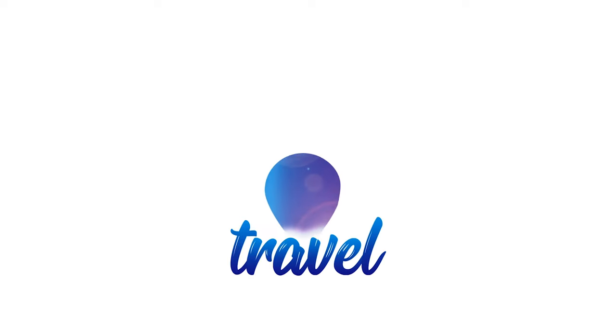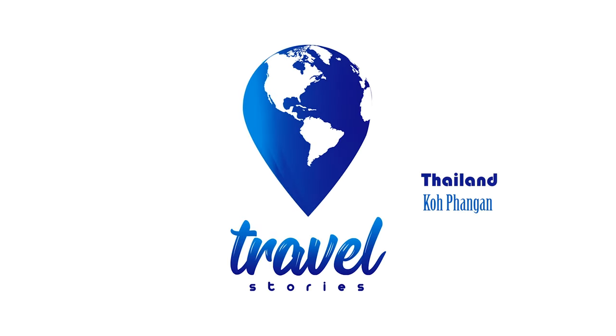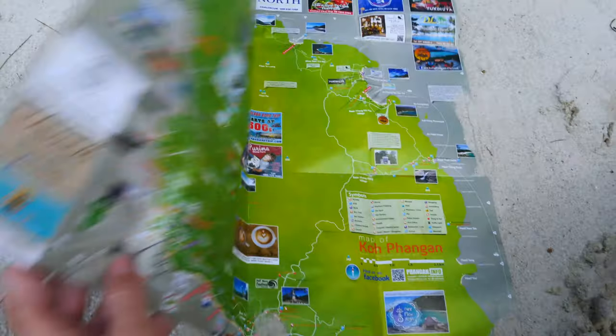Hello! If you're looking for practical information on Koh Phangan, the best beaches on the island and where to stay, this video is for you. What I'd like to do is take you on a tour around this map and show you what the landscape looks like, then we can talk about the island itself, where to stay and what to expect.